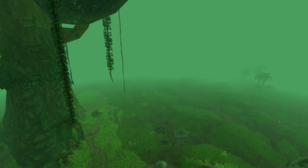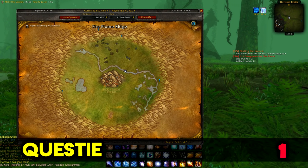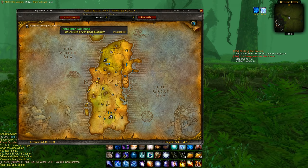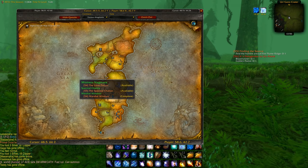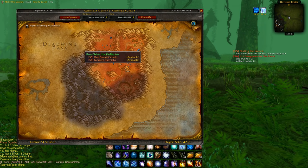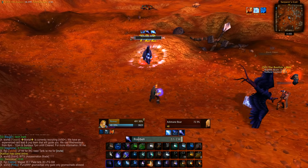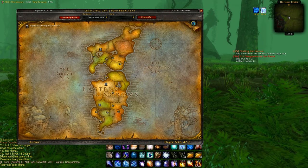And now for Questie. If you want to truly experience the questing, the story, read everything, and explore without knowing what to do, you should play without this — at least on your first character or the first few levels. But if like me you've already done those quests many times and want help directly in the game, Questie is a great addon for this. It shows you where to go for each quest, available quests you can pick up around the world, and where to turn them in.